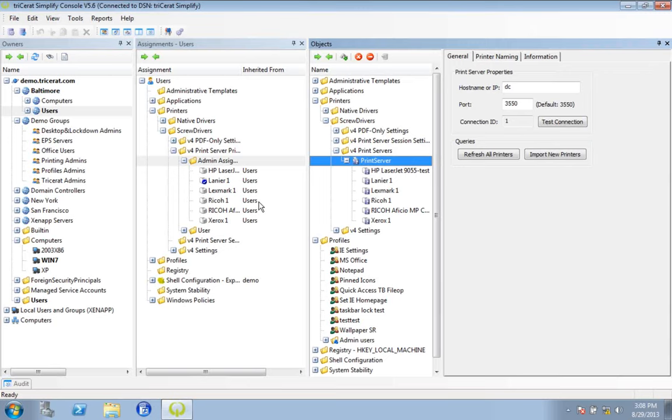Beyond the core use case of dragging and dropping printers to users, we can also achieve things like proximity printing — distributing printers to users based on where they are, what floor they're on, or what machine they're on. It's very flexible to get relevant printers to users in their sessions. Also built into here, we've got PDF savers and the ability to map and manage native print drivers. At the end of the day, any way you want to print, we can make it happen.